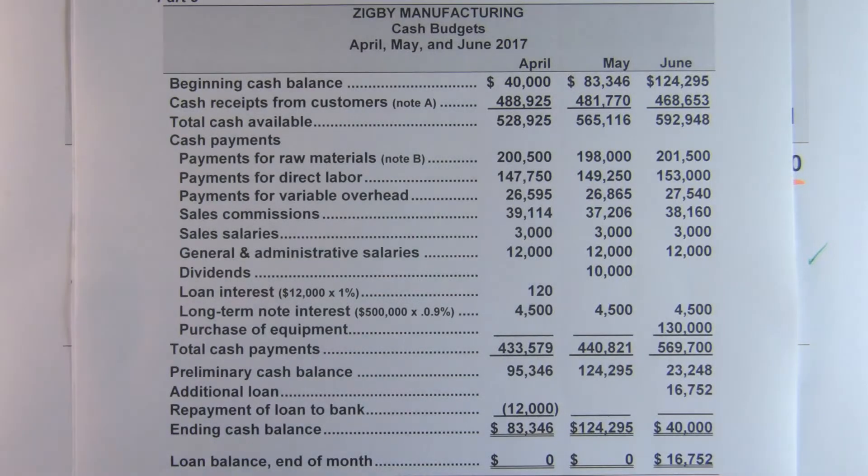At last we come to part eight, the final part, and that's what your final cash budget should look like. That's the last budget you need to actually do. I just want to go through this and point out some things to you.